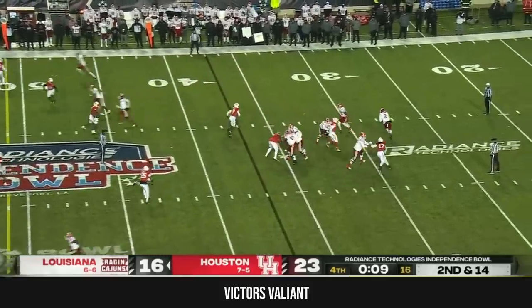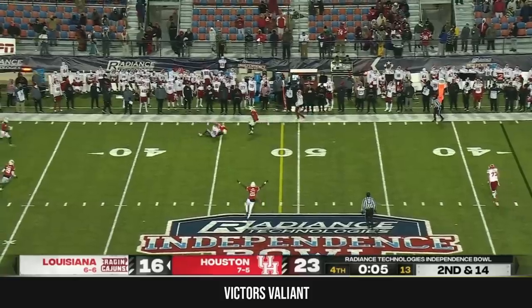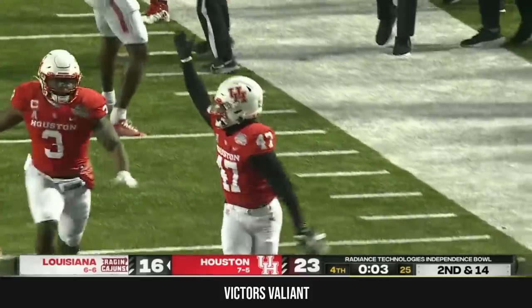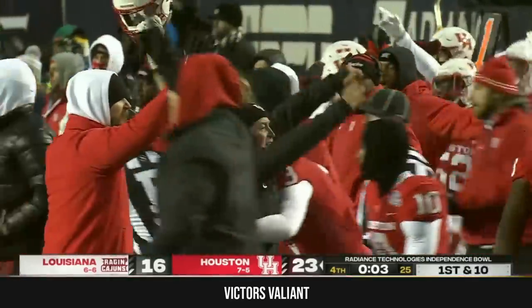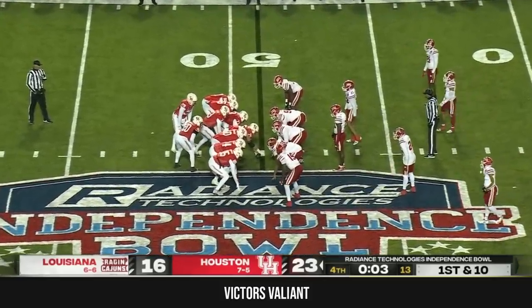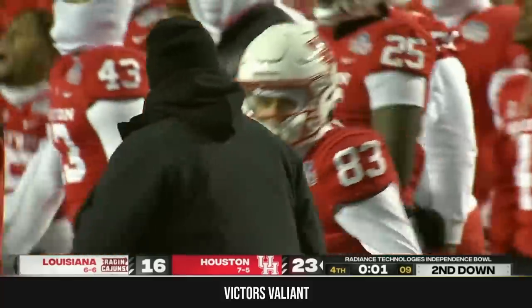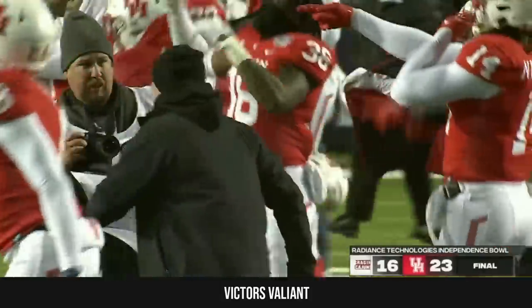Second down. Chris lofts it up, and that one is going to be picked off — and the Cougars are going to win this one. They rally back. Rodgers with the interception. He's got a few seconds left. 23-16, Houston rallies. Trailed by ten at halftime, and they win it by seven.